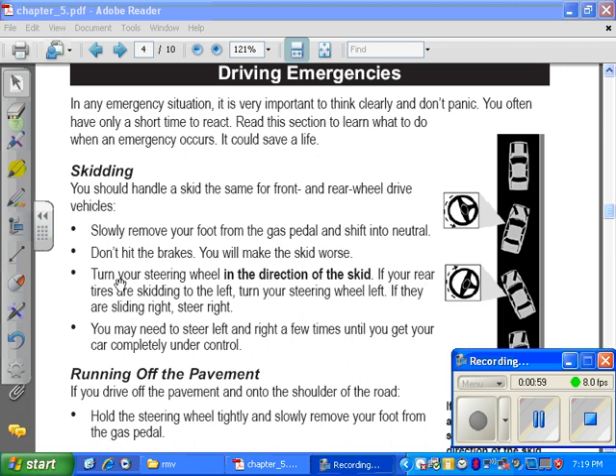All you have to do is turn your steering wheel in the direction of the skid. Turn your steering wheel in the direction of the skid — that's all you have to remember.